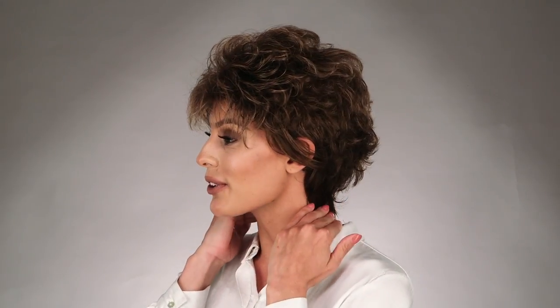A full-bodied shortcut is always a crowd favorite. Instinct by Gabor gives you that ready-to-wear synthetic short shag with soft waves all over. The front frames the cheekbones, and the back falls to a collar-length nape.